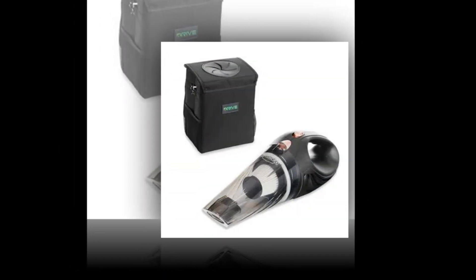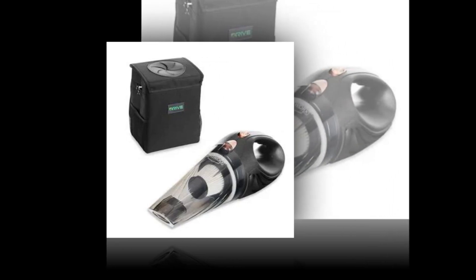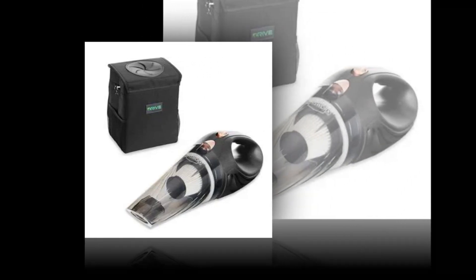Powerful suction — these portable vacuum's 106W motor, powerful suction, and cyclonic force will eliminate any dirt, trash, or difficult-to-reach crumbs.